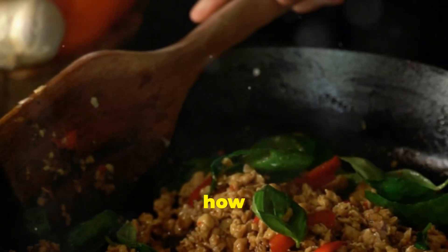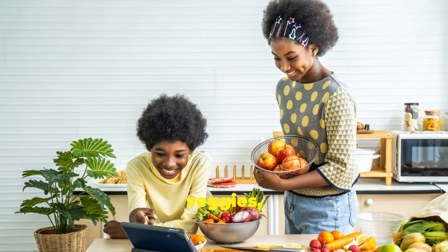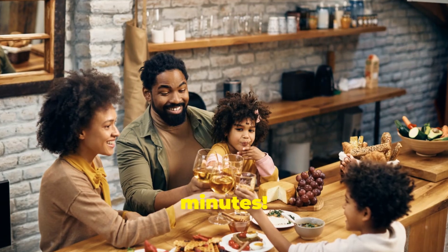First up, how about a colorful veggie stir-fry? Just toss in some fresh veggies, add a quick sauce, and serve over brown rice. Bam! Dinner in 20 minutes.